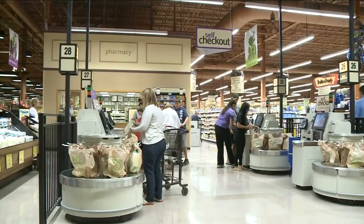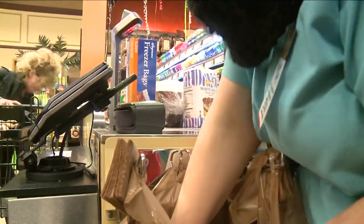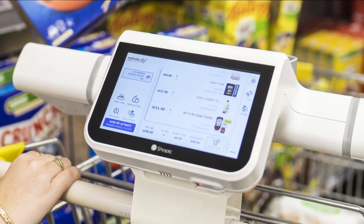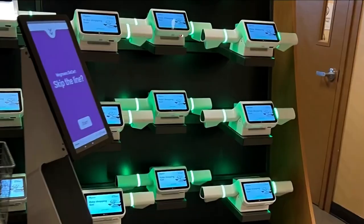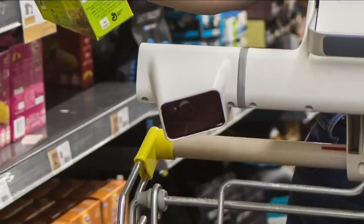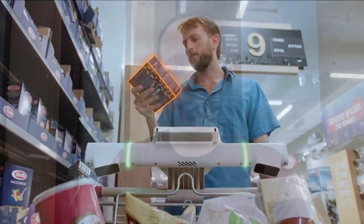Could the days of scanning your items at the end of a checkout line be numbered? New technology is changing how we shop and pay for groceries. Some companies have tried phone apps or sensors. Now Wegmans is testing out a smart cart option that uses cameras to speed up your trip. The devices recognize everything that you put in or take out of the cart automatically.